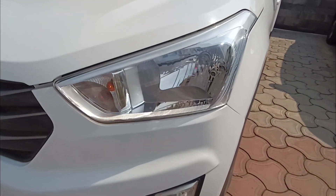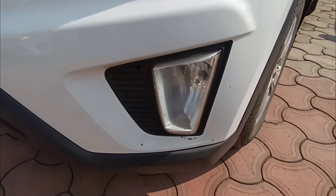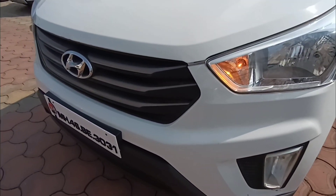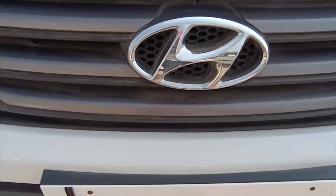Today many of us have a question: whether we should buy this one or not in 2023. So the answer is yes. This car comes with a halogen setup with headlamps and tail lamps, with fog light placement.